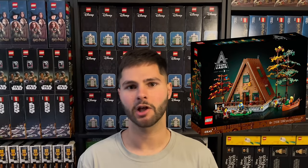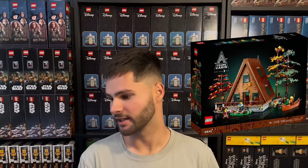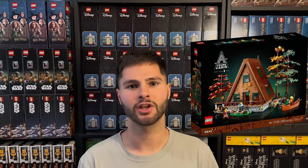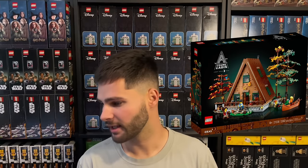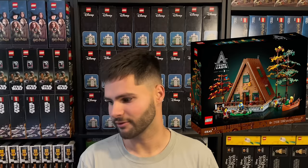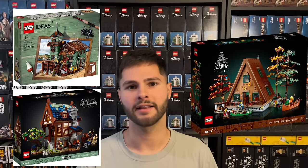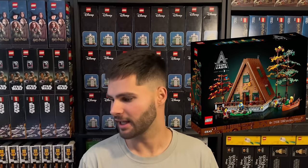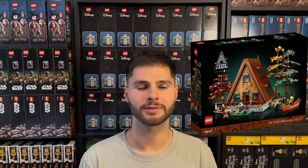At number nine we have the A-Frame Cabin, set number 21338, MSRP of $179.99. It was released in February of 2023, making it have only a one year and 11 month shelf life if it retires at the end of this year. This is just a beautiful set — it's so unique. I don't think there's another LEGO set out there like this. People are going to want this set for their city after it's retired. To me this feels on par with the old Fishing Store and the Medieval Blacksmith. So far I haven't noticed many sales, and right now I'm targeting a 35% discount.